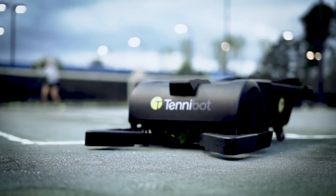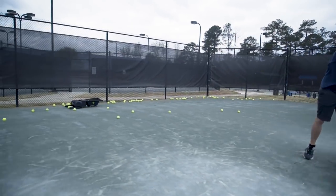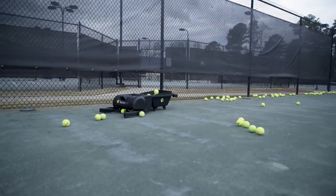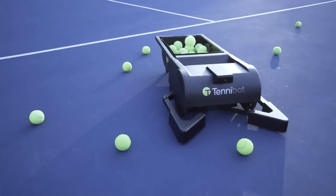And this is why we invented Tenobot. Tenobot is the world's first robotic ball collector. Tenobot perfectly integrates computer vision and artificial intelligence to detect tennis balls on the court and collect them for players.